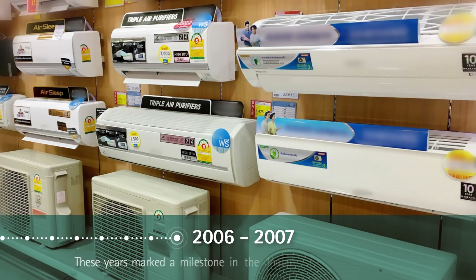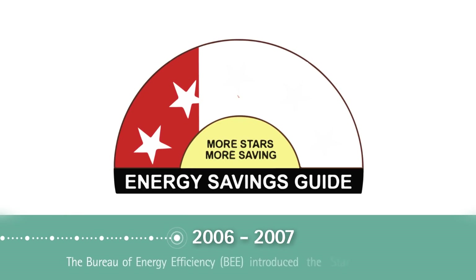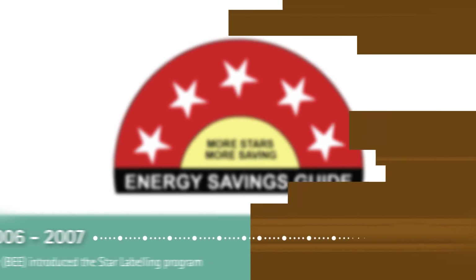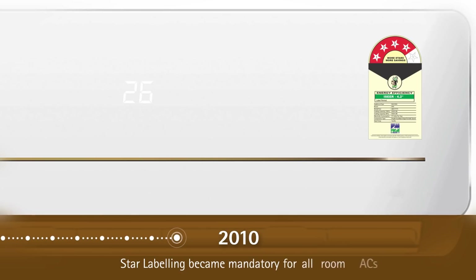The year 2006–2007 was a milestone year in the Indian room air conditioner market. The Bureau of Energy Efficiency (BEE) introduced its landmark star labeling program. This was done to introduce energy efficient ACs in the market and educate customers about potential energy savings. By 2010, the star labeling became mandatory for all room ACs.